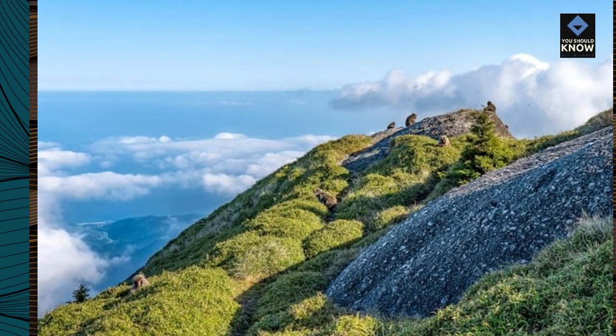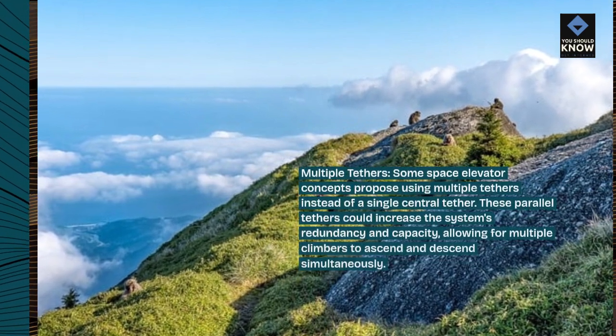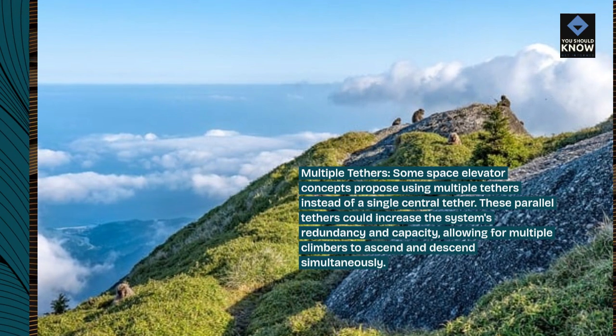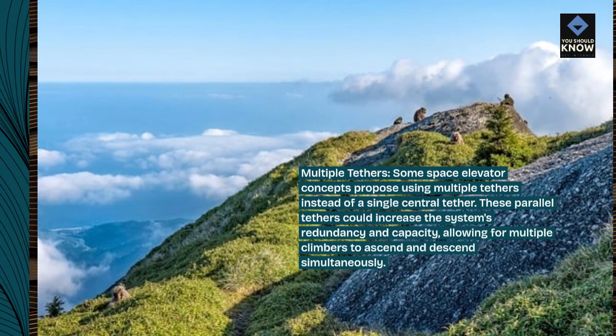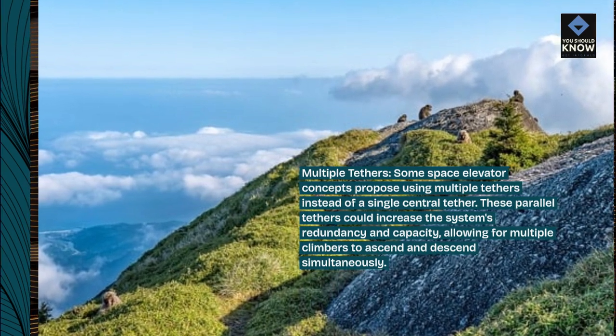Multiple tethers. Some space elevator concepts propose using multiple tethers instead of a single central tether. These parallel tethers could increase the system's redundancy and capacity, allowing for multiple climbers to ascend and descend simultaneously.